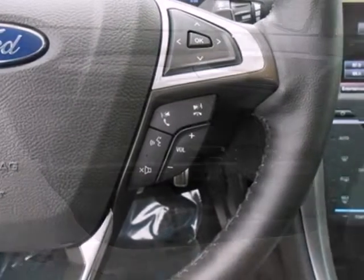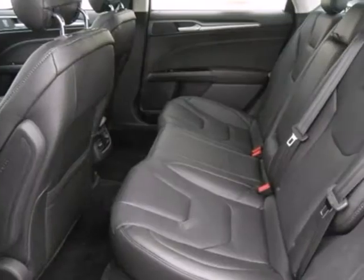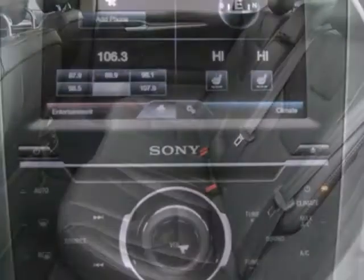Modern conveniences include keyless entry, steering wheel audio controls, and power windows and locks. A CD player and MP3 input come standard.